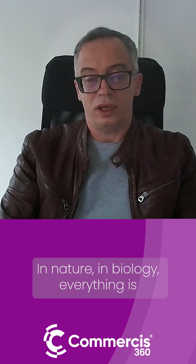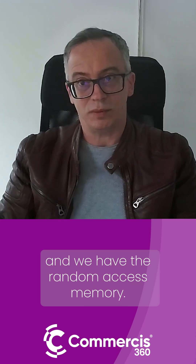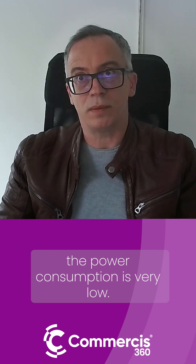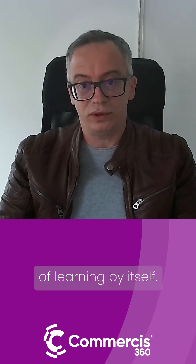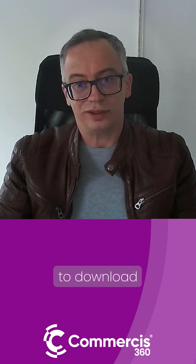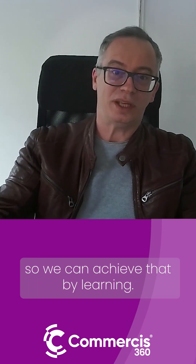In nature, in biology, everything is in the same spot. In our brains, as an example, we have the storage, we have the computing, and we have the random access memory. And because we have that, the power consumption is very low. Obviously, the brain has the capability of learning by itself. We don't need an internet connection to download things — we can achieve that by learning.